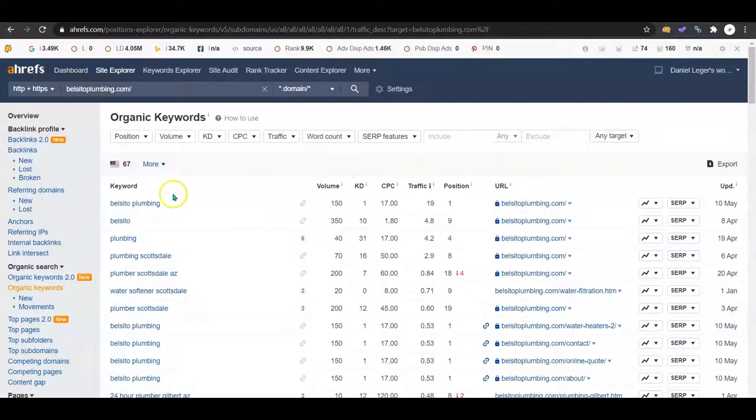Here's the good news: Belsito Plumbing is being searched 150 times and you guys are in the first position — that's what I like to see. Out of those 150 searches, you're getting clicked on 19 times. But Plumber Scottsdale, Arizona has 200 searches a month and you guys are not on the first page of Google, so you're really not getting any traffic from that at all whatsoever.